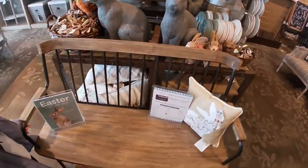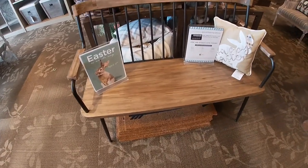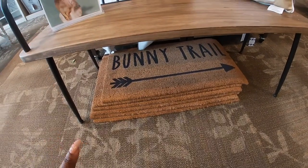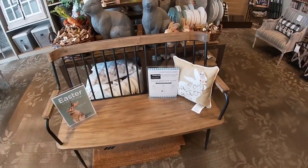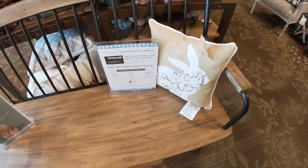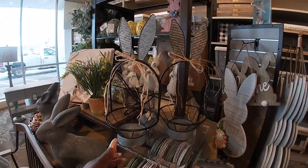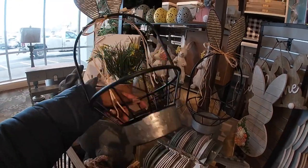Right here that planter is $30. Let's see. They have the bunny trail — a bunny trail rug — $15. Easter bunny. These cute little baskets are pretty — these are $25.